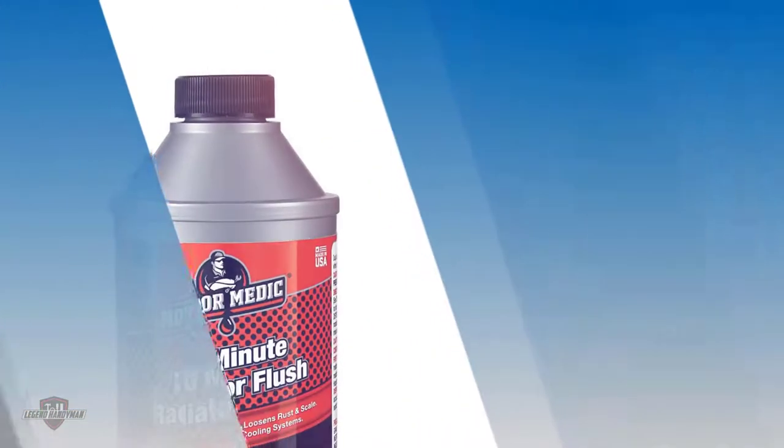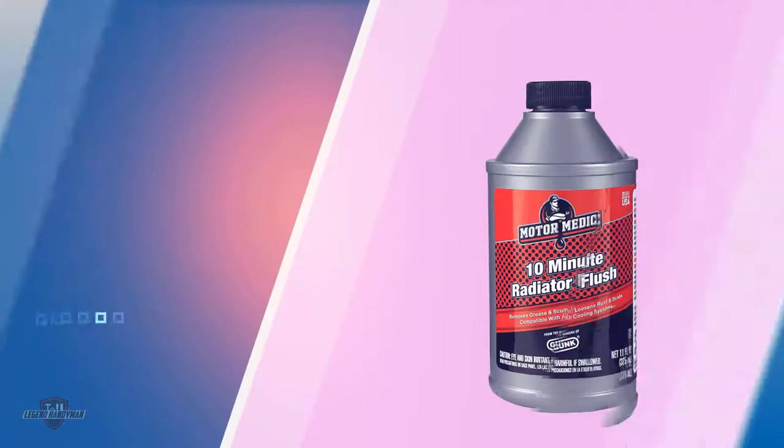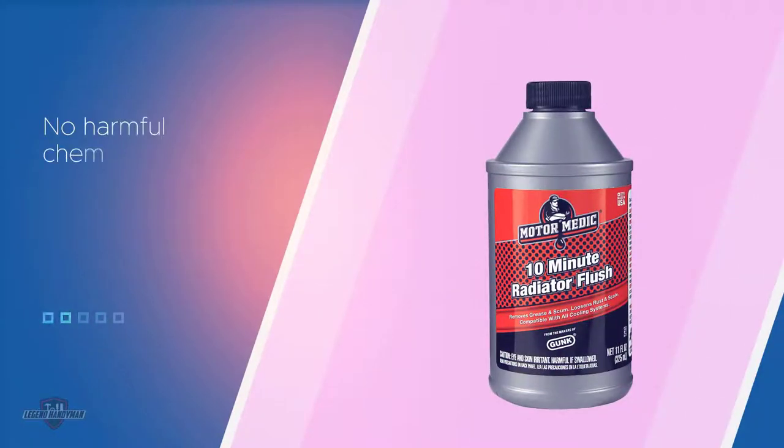This flush is made from high quality detergents and salts that slide away build up easily. It is safe to use and does not contain any harmful chemicals that can damage engine parts. This flush has good ratings and is popular among professionals.